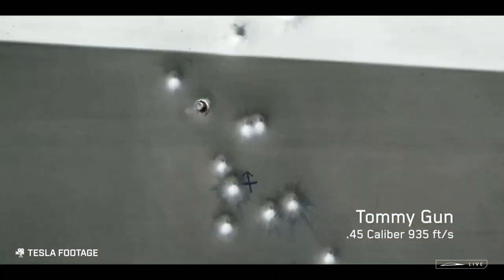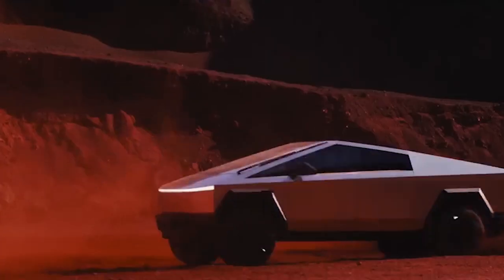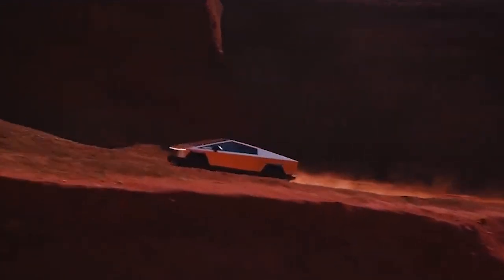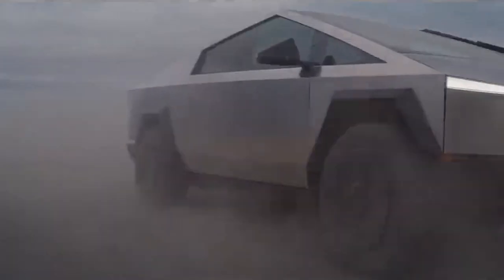The piece de resistance? The Cybertruck's adaptive air suspension system, adjusting ride height on the fly for optimal performance and comfort. With the Cybertruck, the future of transportation is not just about getting from A to B — it's about doing so in style, comfort, and with the latest technology at your fingertips. So when can we expect to see these futuristic machines on the road? Let's find out.